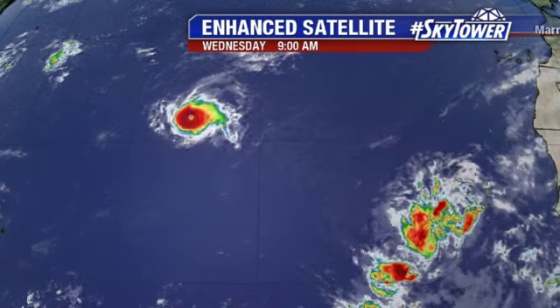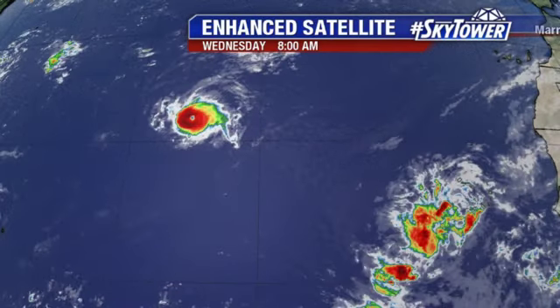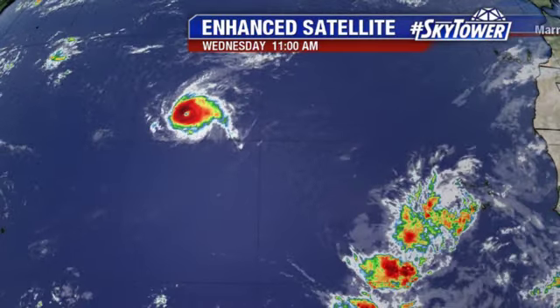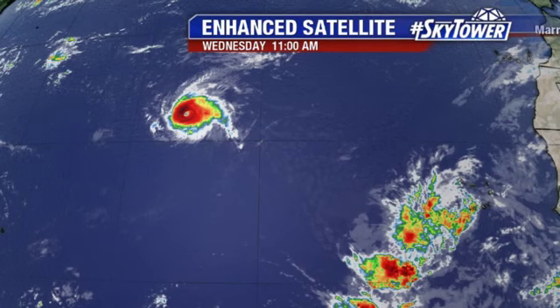Florence is very tightly wound, and that is probably helping it right now. It will continue to deal with this wind shear over the next couple of days, so eventually it does look like it will start to weaken some — at least that's the thinking right now. And then once that wind shear decreases in a few days, it will re-intensify.